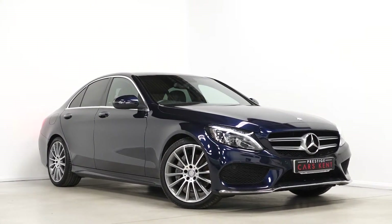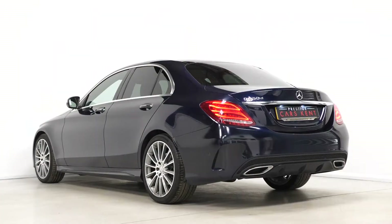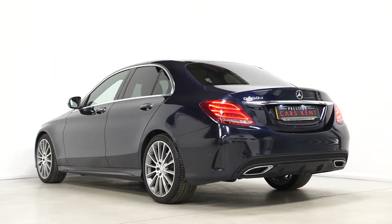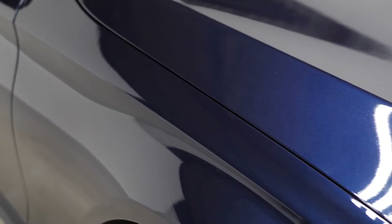Hi there, Mac here from Prestige Cars Kent. This is a quick video walk-around tour of our 2016 Mercedes-Benz C250D AMG Line Premium Plus we have new in stock. This is a Euro 6 compliant diesel vehicle and I'm just going to walk you through some of the features you get on this particular car.